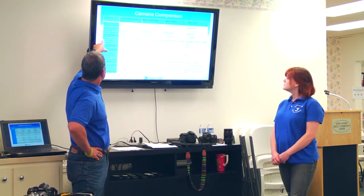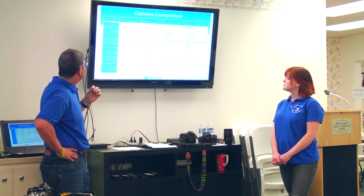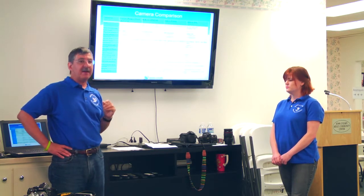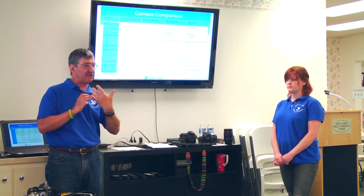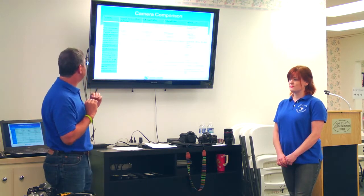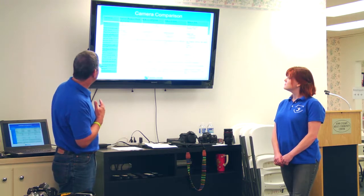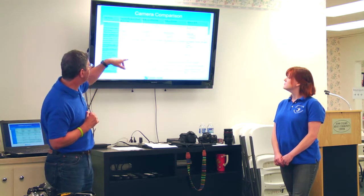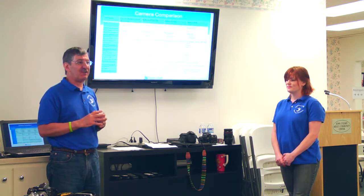Regarding megapixels — there's a difference between total sensor photo detector pixels and effective pixels. The total megapixels is the number of pixels on the sensor, but not all are usable; the ones around the edge tend to distort when projecting a circular lens image onto a flat sensor. What you really want to look at are the effective pixels. These range from 14 to 36 megapixels across the cameras compared. Notably, the expensive D4S only has 16 megapixels while the less expensive D800 has 36 — more megapixels doesn't necessarily mean higher price.